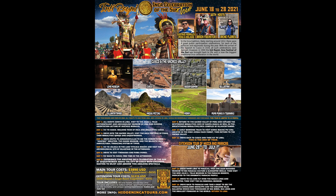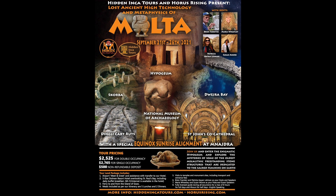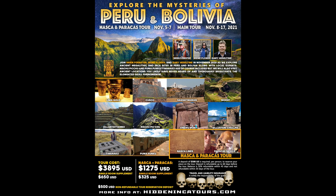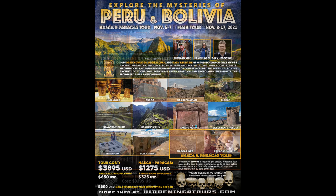Some upcoming events if you'd like to join us: in June, our annual Inti Raimi Inca Celebration of the Sun Tour; in August, Megalithic and Ancient Spirituality of Peru and Bolivia; in September, my first trip to Malta to explore ancient megalithic and other sites including the Hypogeum; in October, Megalithic and Metaphysical Mysteries of Egypt Tour with Jimmy from the Bright Insight YouTube channel; in November, our annual Explore the Mysteries of Peru and Bolivia Tour; and a Mexico Ancient Technology Tour.